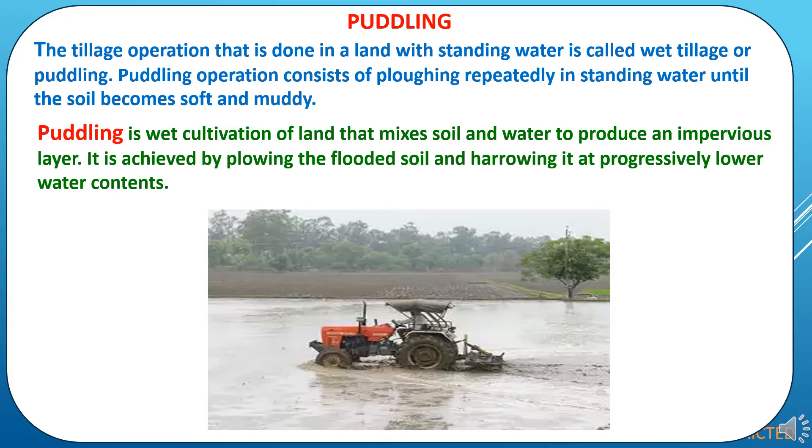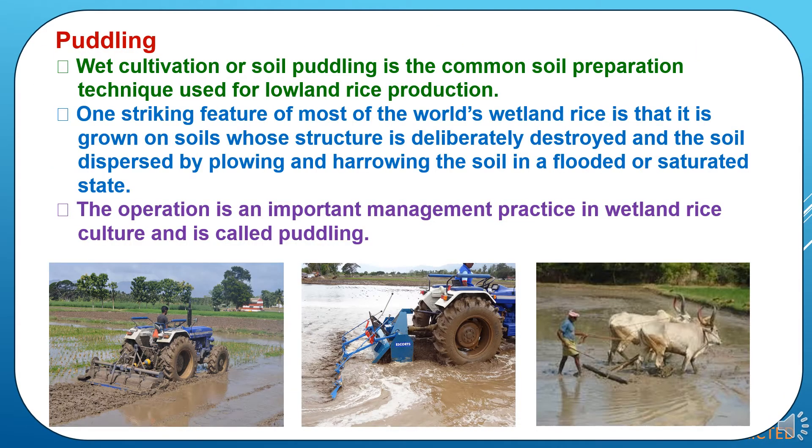Now we will study about puddling. The tillage operation that is done in a land with standing water is called wet tillage or puddling. Puddling operation consists of plowing repeatedly in standing water until the soil becomes soft and muddy. This operation is done especially for rice crop cultivation. Puddling is wet cultivation of land that mixes soil and water to produce an impervious layer.